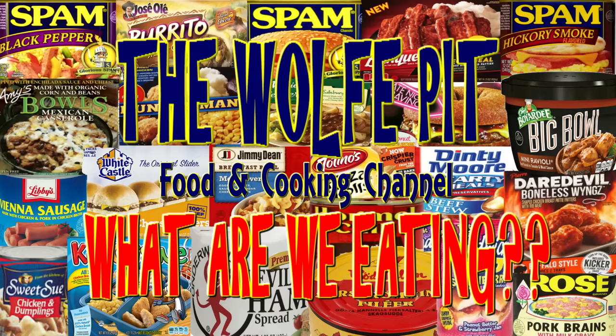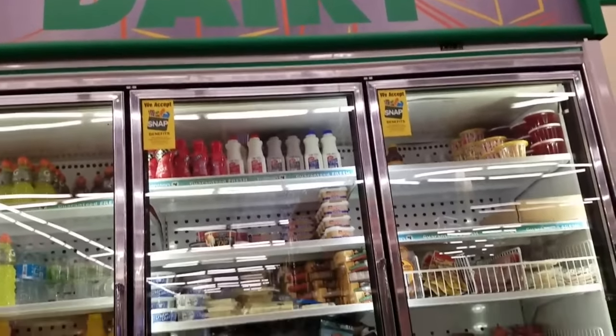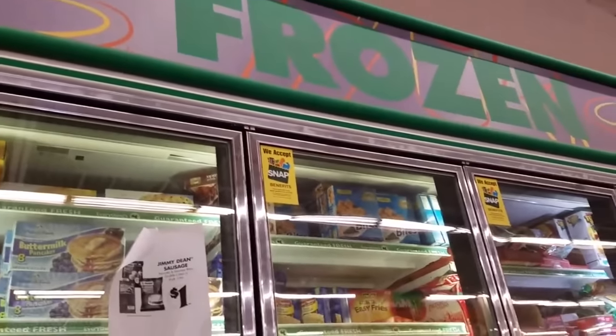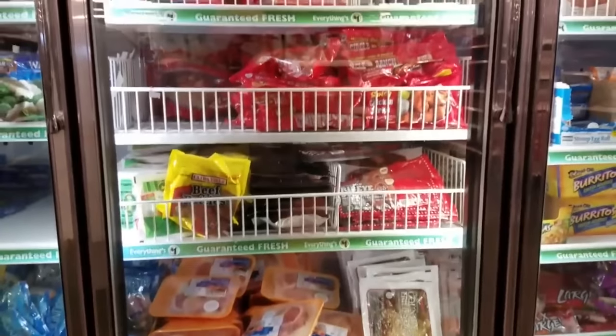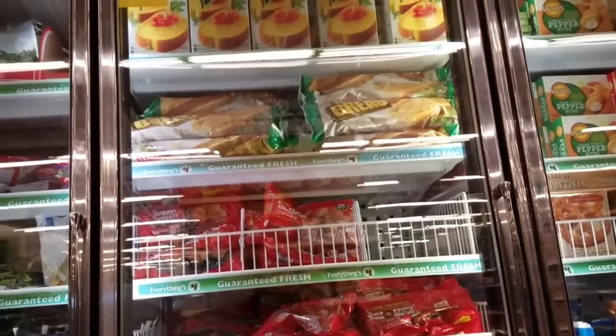Hey everybody, welcome back to the Wolf Pit with another episode of 'What Are We Eating?' This weekend I went back to my own personal adult playground, the Dollar Tree, and I'm bringing you guys with me for a quick tour of my own personal fun zone — the Dollar Tree frozen food section. They must have just restocked because they were loaded with wonderfully delicious processed foods. This is the main reason I do these videos — to show you the people exactly what we're eating.